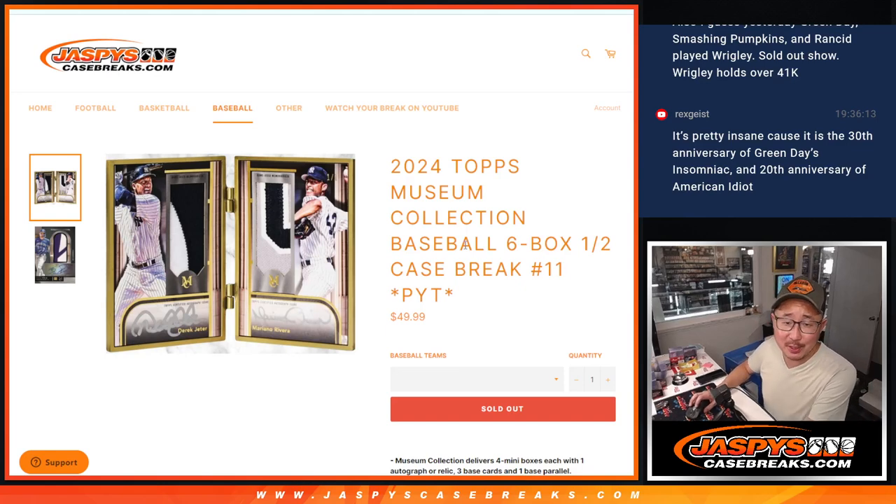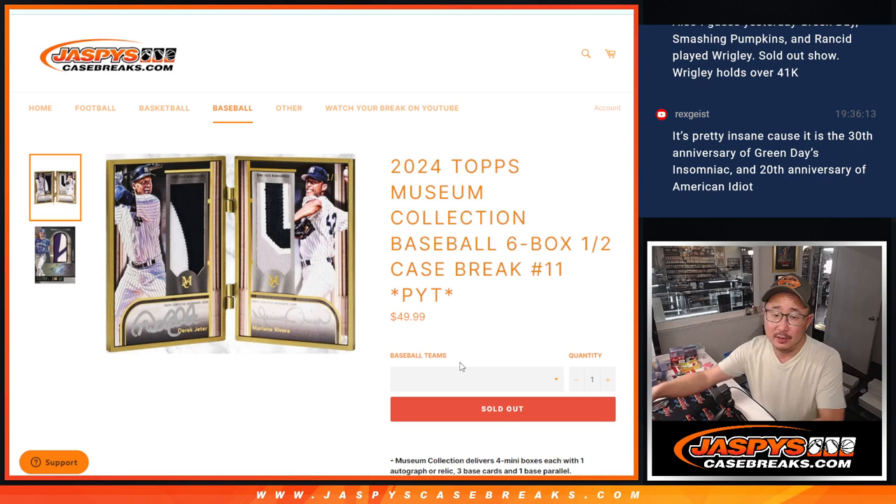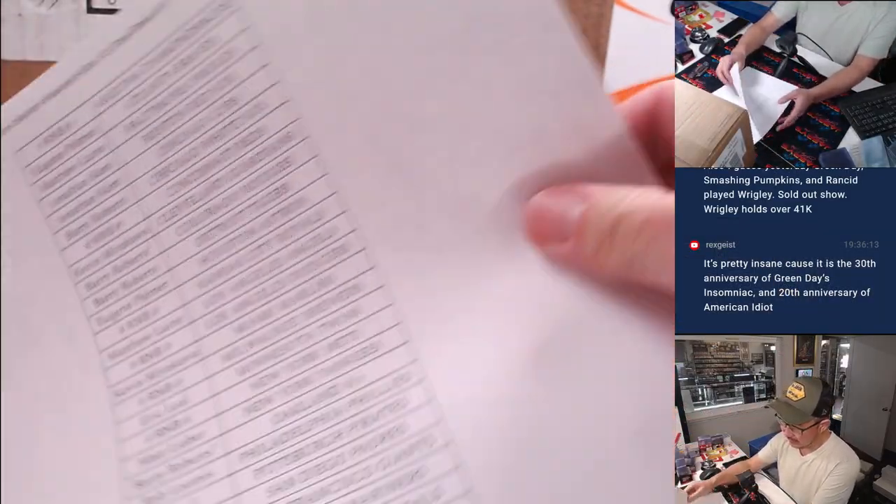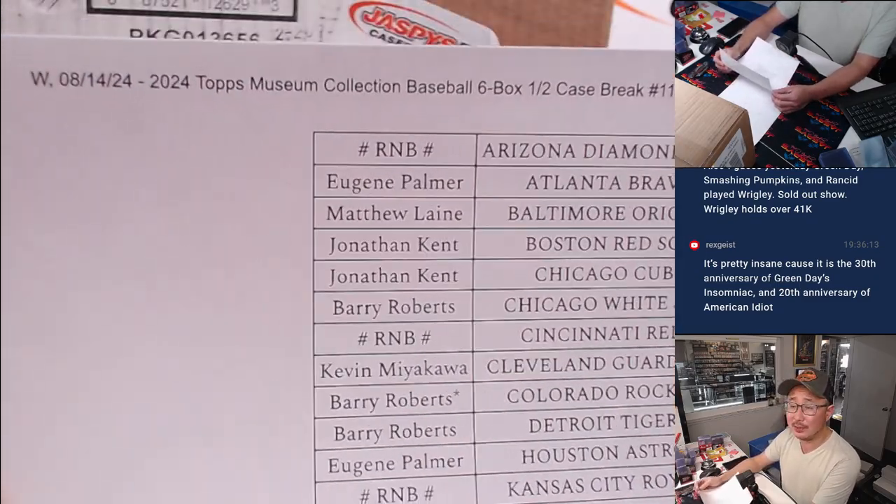Hi everyone, Joe for JaspiesCaseBreaks.com here, coming at you with 2024 Topps Museum Collection Baseball. Pick your team number 11 — half case from a fresh case. Big thanks to the people who got into it.